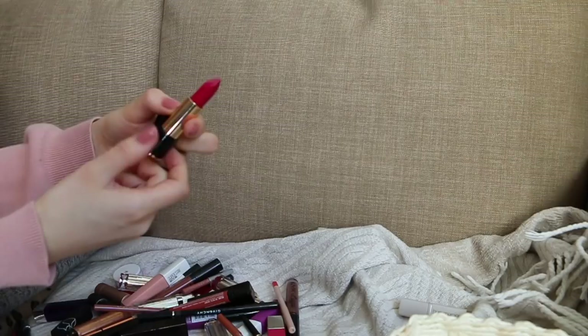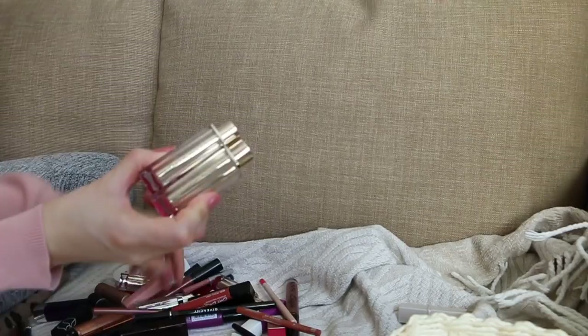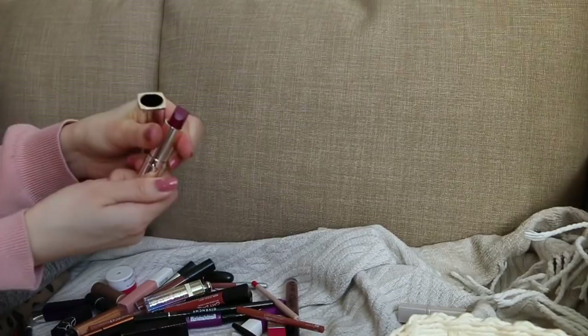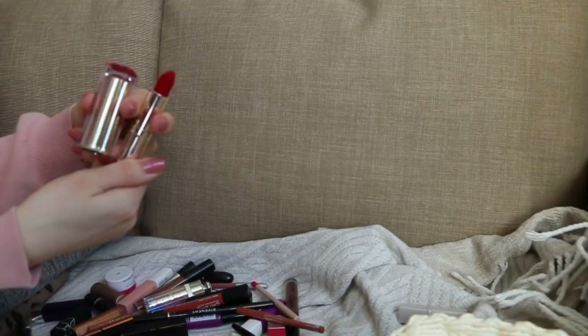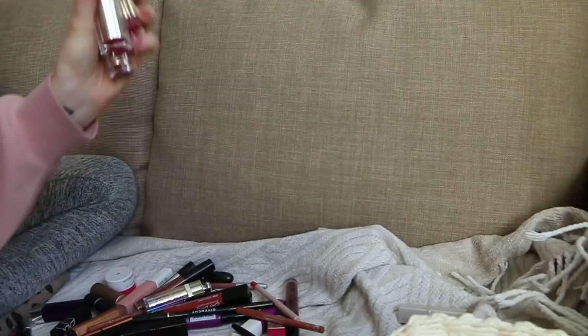These Estée Lauder lipsticks are absolutely incredible — definitely keeping those. They're all reds and pinks, just the best matte red lipsticks ever. Especially this one called Bar Red — I think it's my all-time favorite red lipstick. I'm keeping those 100%. I'm gonna get rid of some other reds I don't use very often. MAC lipstick in Hug Me — I used to love it but I don't really wear it anymore. It's a pretty sheer nude but I'm giving it away.